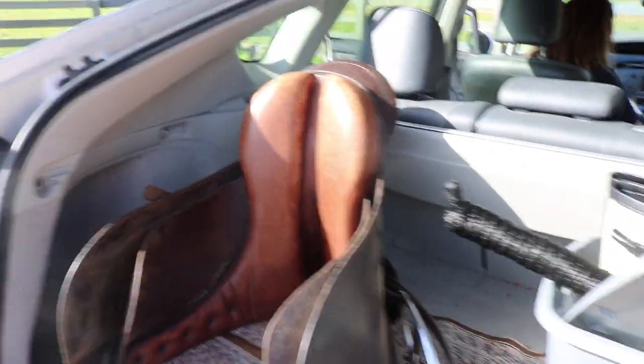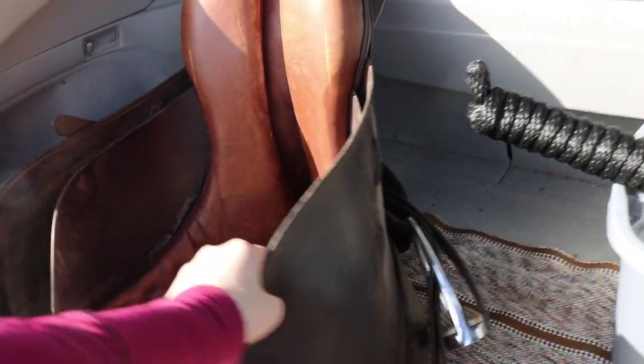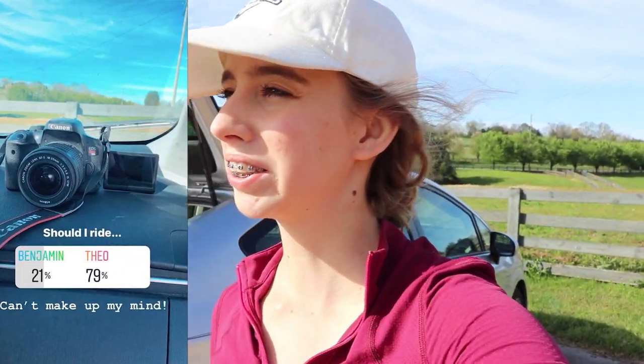Alright so I got my saddle in my car — I wish I had a car stand but I don't. I'm going to take it home and clean it up, and it doesn't fit Theo anymore so I'm either going to sell it or do something with it. I can either ride Benjamin or Theo. I'm not really sure which one I should ride, so I'm literally just going to ask you guys. I haven't ridden Theo here without a trainer, so I was kind of nervous, but he's already been worked today.